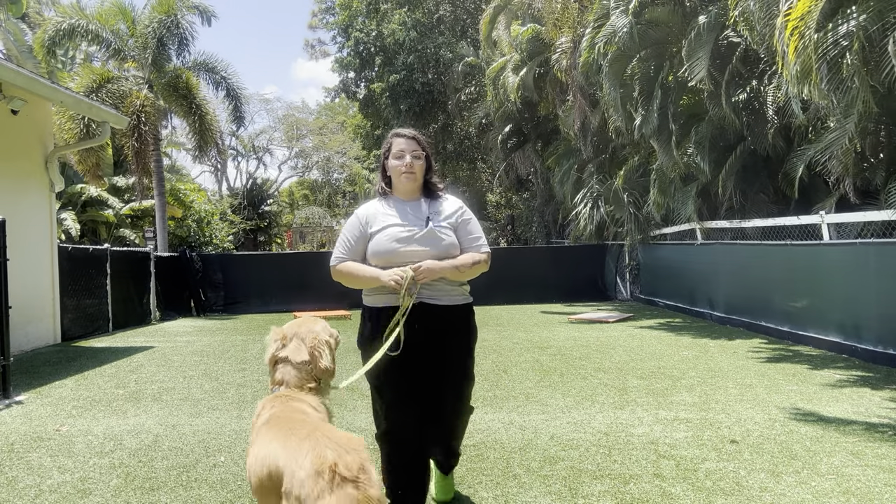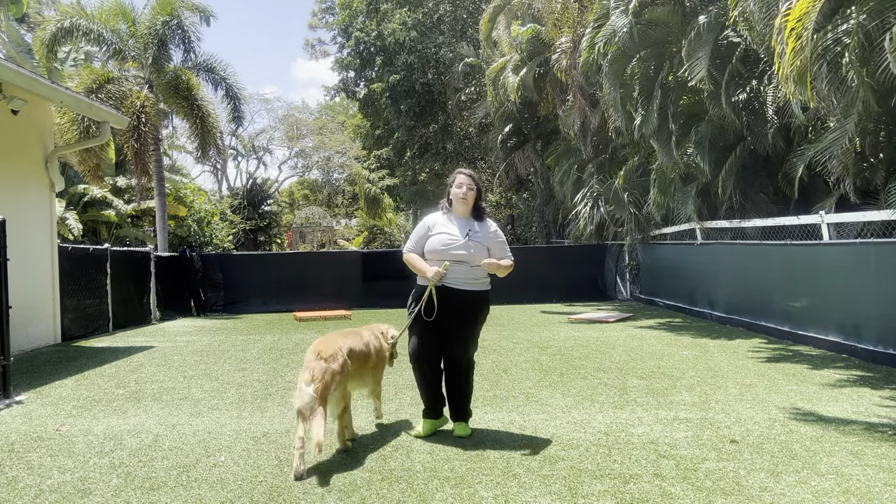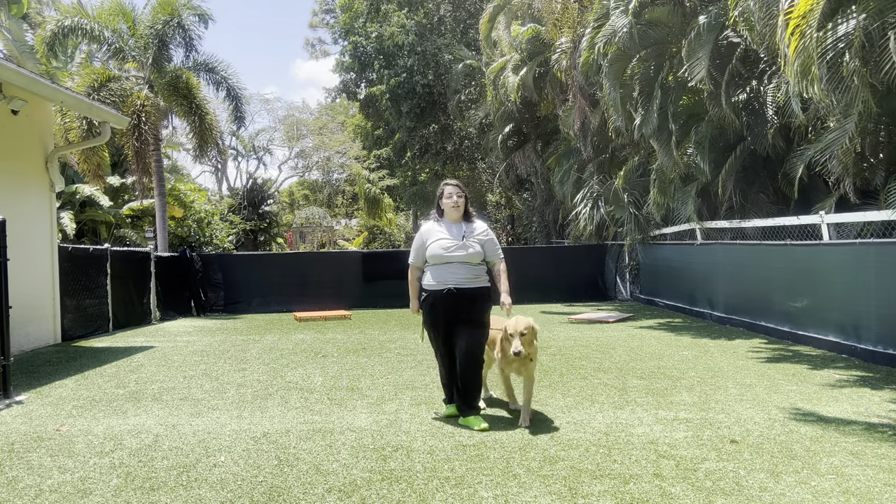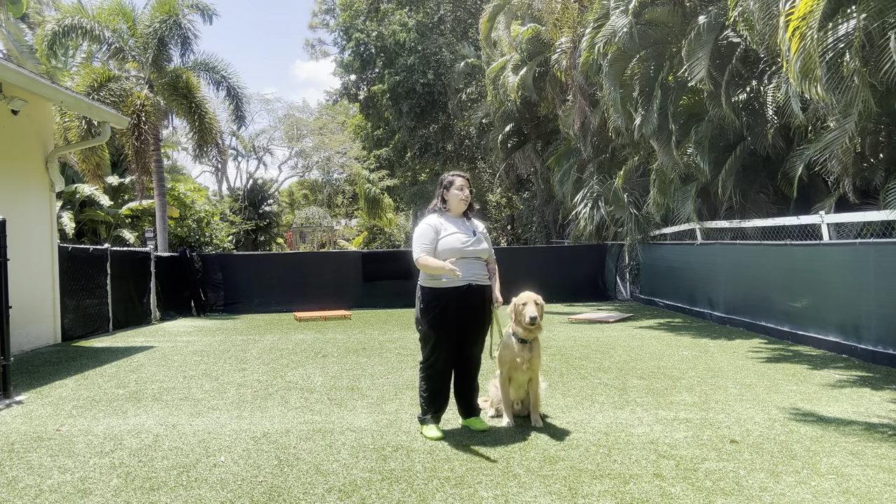Hello, my name is Caitlin with Best Palm Dog, and today I'm here with Buddy and we're going to be walking outside today. As you can see, we're in a contained area and that's because we're going to be practicing our loose leash walking outside.